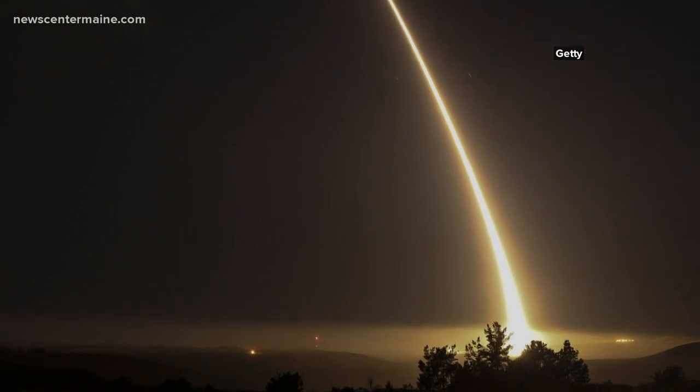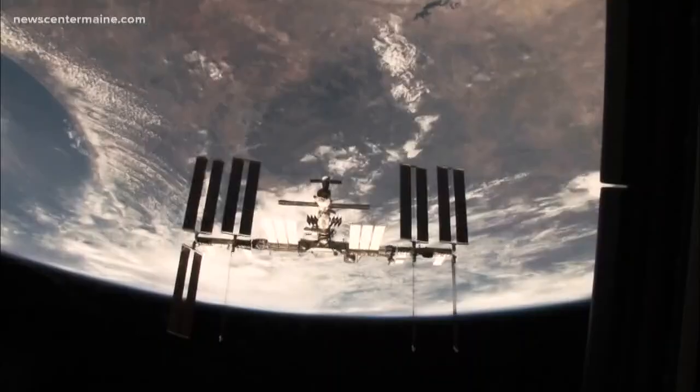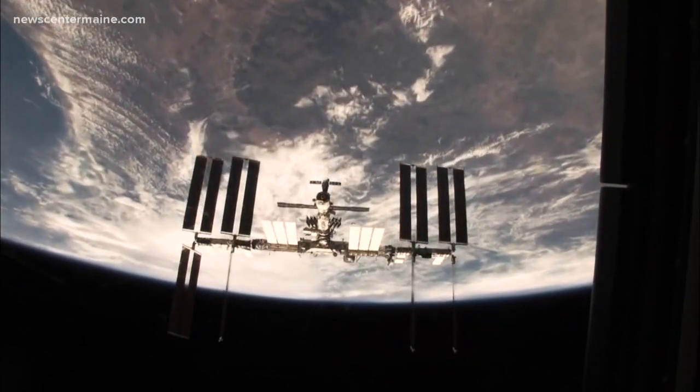Our components go into solid rocket motors, which are then put into defense missiles, interceptor missiles, and ICBMs — or intercontinental ballistic missiles. We also sell heat shields to NASA and other primes that are building vehicles for NASA to support space science.